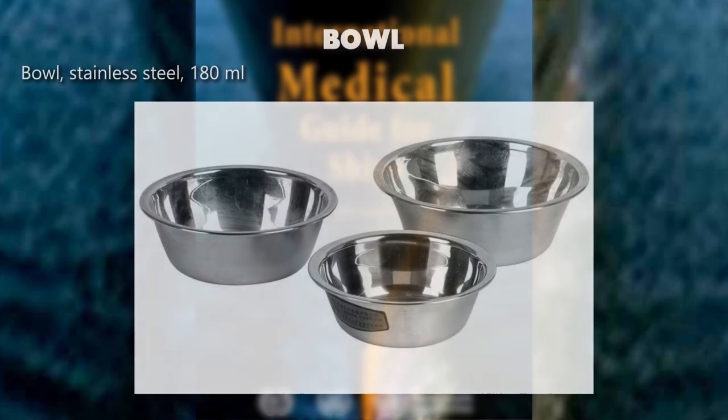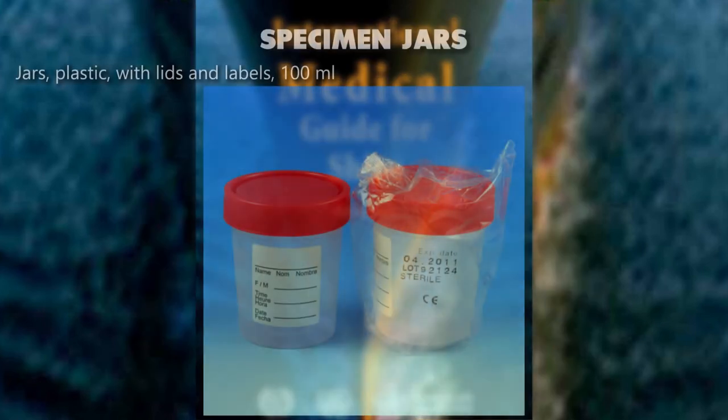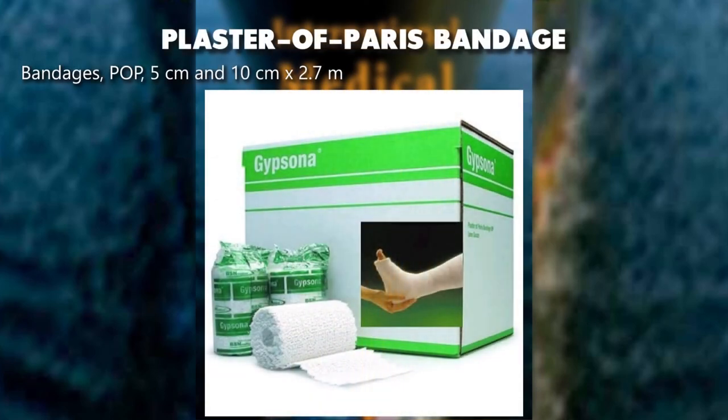Bowl, stainless steel, 180 milliliters. Specimen jars, plastic, with lids and labels, 100 milliliters. Plaster of Paris bandages — 5 centimeters and 10 centimeters x 2.7 meters.